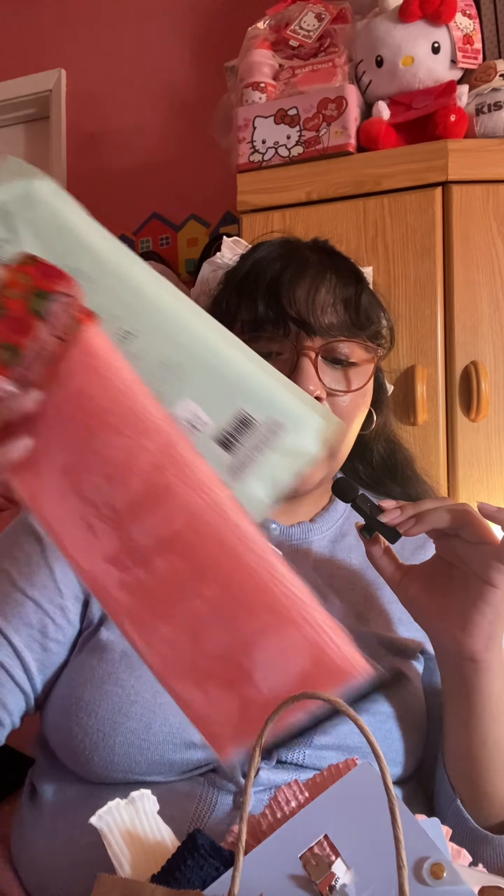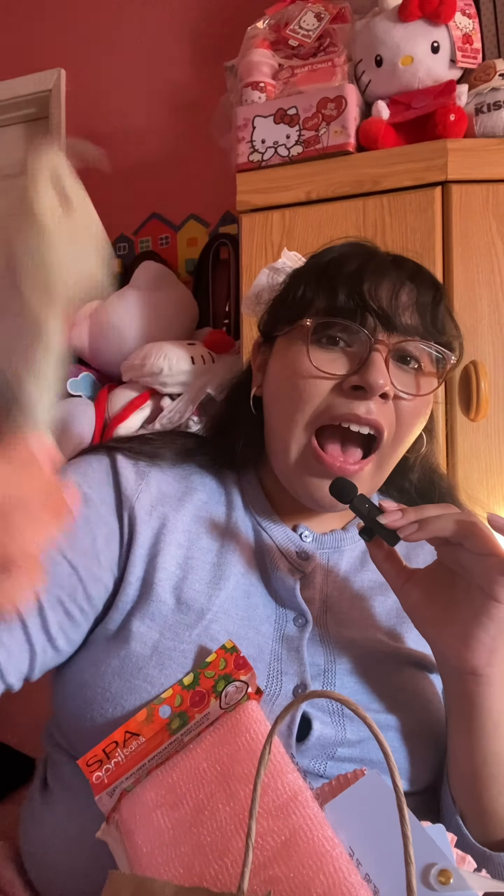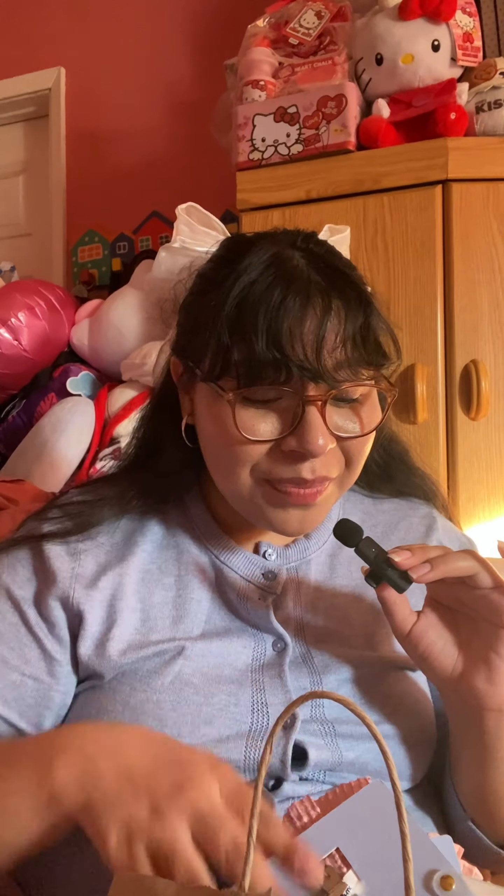The first thing are exfoliating cloths. I got this Spa Sister exfoliating shower towel from Marshall's for $3.99. I love using these instead of loofahs — I just feel cleaner, and loofahs carry a lot of bacteria. I also got one from Dollar Tree because the girlies say it's really good, and it's only $1.25 compared to $4, so I can save a little money.